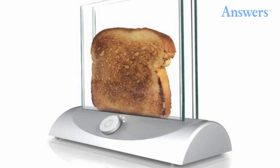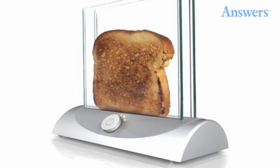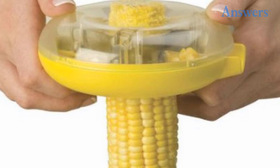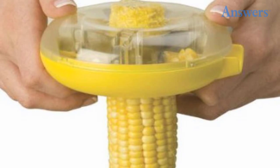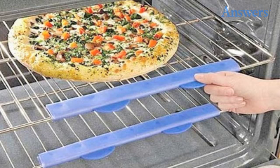Transparent toaster: it's frustrating when you're making toast and have to keep popping it up to see if it's done. With the transparent glass toaster, you'll never have that problem again. Amco one-step corn kerneler: this gadget eliminates the danger of hand-cutting corn with a knife.